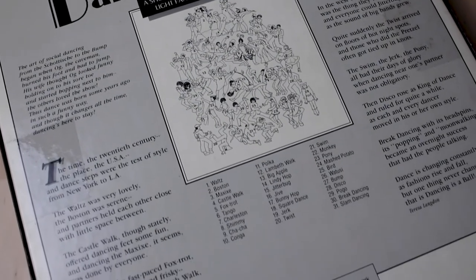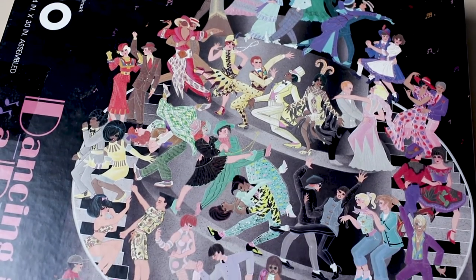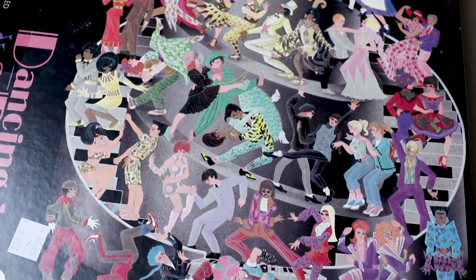The next few puzzles are more Springbok puzzles — of course I found more Springbok puzzles, I always find Springbok puzzles. The first one is called Dancing is a Ball, it's a 1,000-piece puzzle of different dance styles. I did find it online but wasn't able to find a completed picture, so I'm looking forward to doing this one. It has a legend on the back of all the different types of dance — it's quite dated but that's expected. It says the puzzle is 24 by 30 inches, which seems big for a 1,000-piece puzzle, and it looks like there are going to be lots of black pieces.